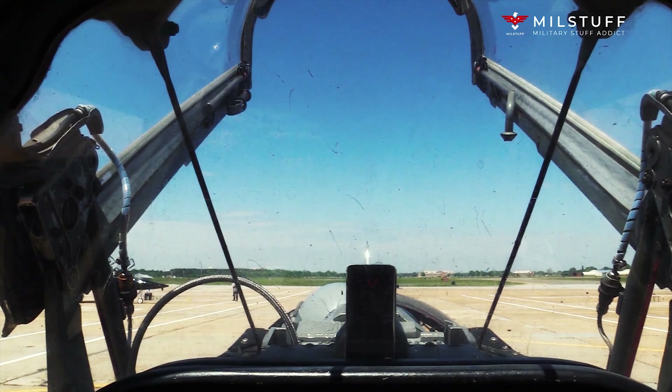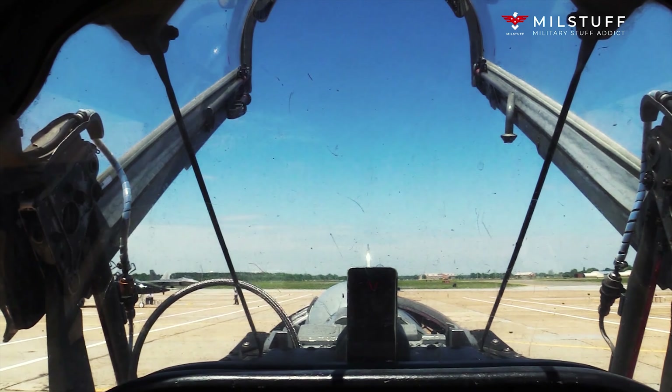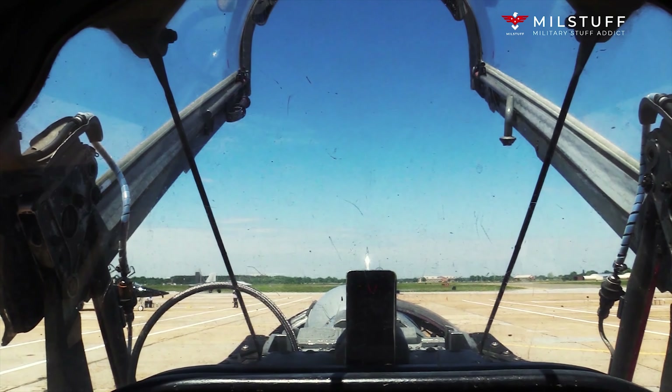Hello. Welcome to Milstuff channel. Today we're going to talk about the Lockheed SR-71 Blackbird.